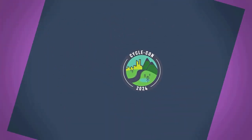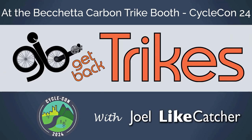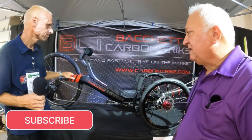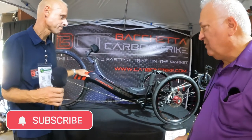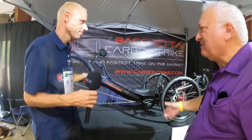Hi, Joel Lightcatcher here, and I'm with Lars at Pechetta Carbon Trike. You've probably seen this before, but what's old is new again and improved. So Lars, tell us what's changed, what's happened since you first came out with this trike?